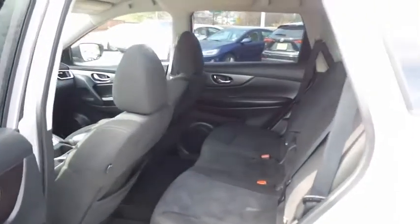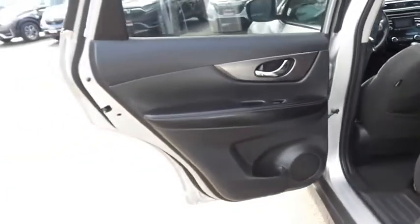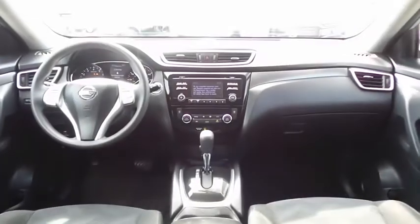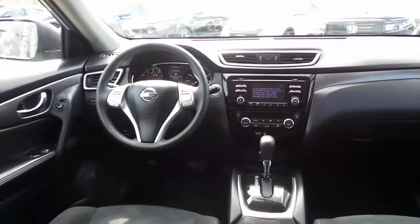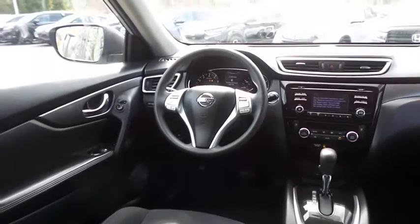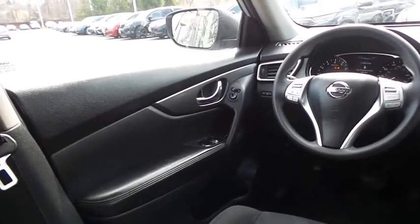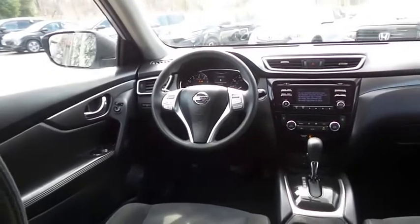This all-wheel drive SUV comfortably seats five with plenty of rear passenger space. This Rogue SV comes well equipped with reverse camera, keyless push-button engine start, dual zone climate control, rear air conditioning, power driver's seat, power windows, mirrors and door locks, and keyless entry.